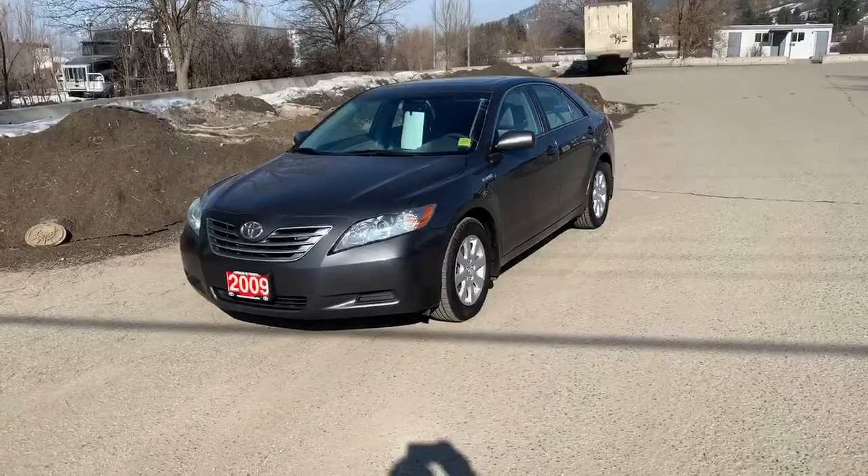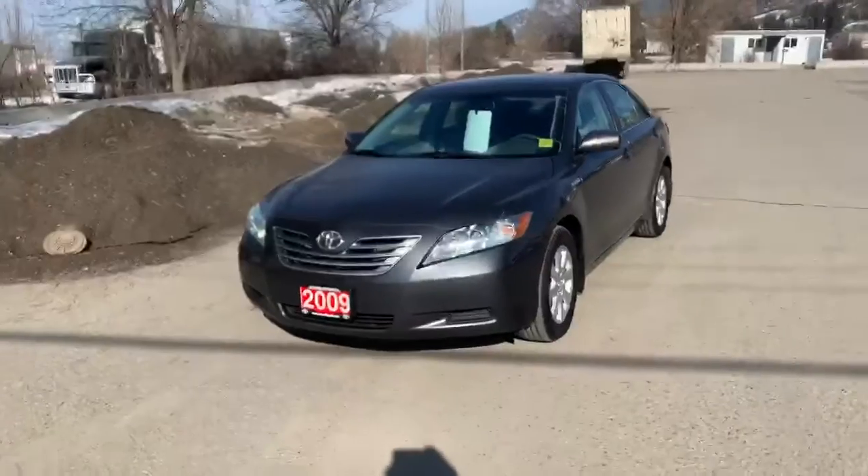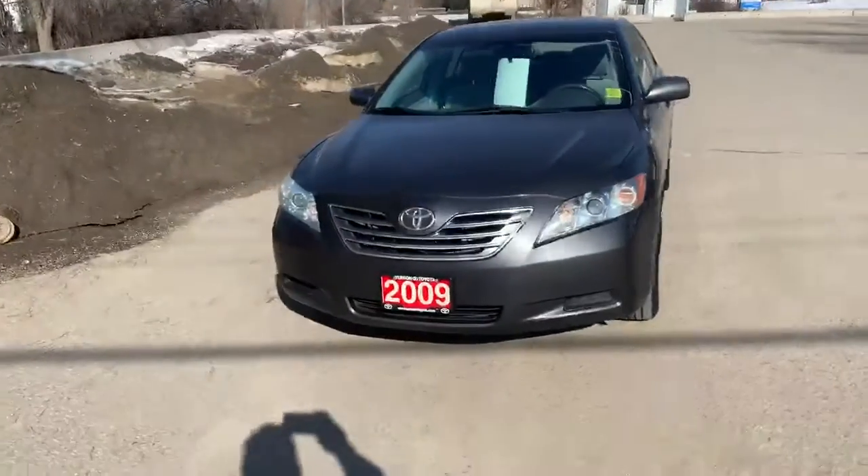Good afternoon folks. Bruce with Bruce's Best Buys at Vernon Toyota, out test driving this recent arrival: a 2009 Camry LE Hybrid.